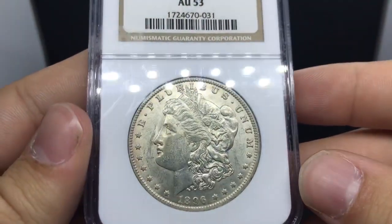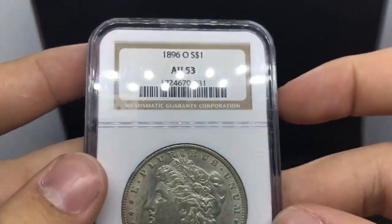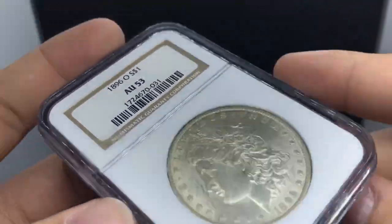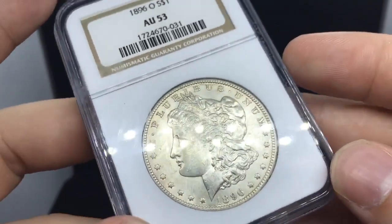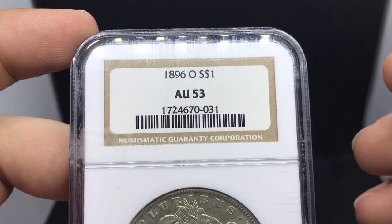Now we're jumping into the 1896-O territory. First up, we're starting off with a flashier AU53. This one is a little bit better - it doesn't have that burnt look about it. It has more luster than most coins do for a 53, so I bought it because it's more eye-appealing. It has that circulated look but also that mint state feel to it. Price jumps into mint state are above a thousand dollars, so this is the right coin for the right person. If you're going to pay up for a coin, make sure you get a beautiful coin like this rather than a dark one for the same price.